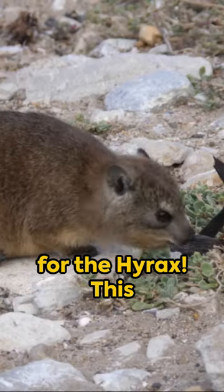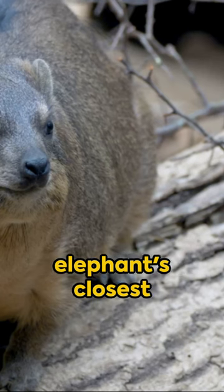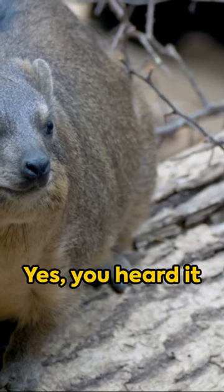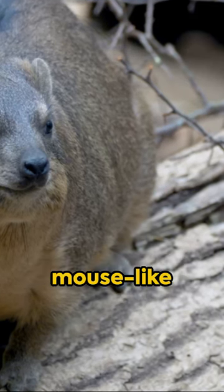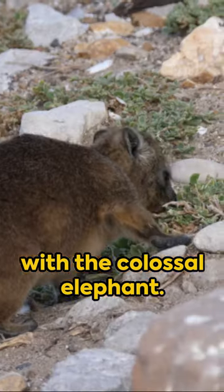Cue the drumroll for the hyrax. This pint-sized mammal, also known as the rock rabbit, is the elephant's closest living relative. Yes, you heard it right. Despite their mouse-like appearance, they share a whopping 30% of their DNA with the colossal elephant.